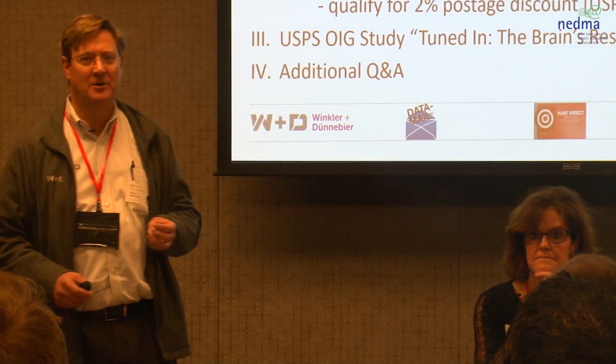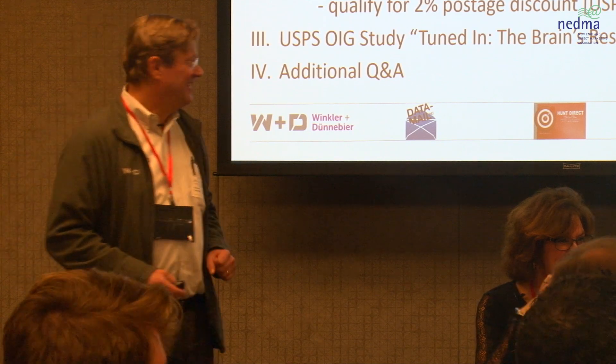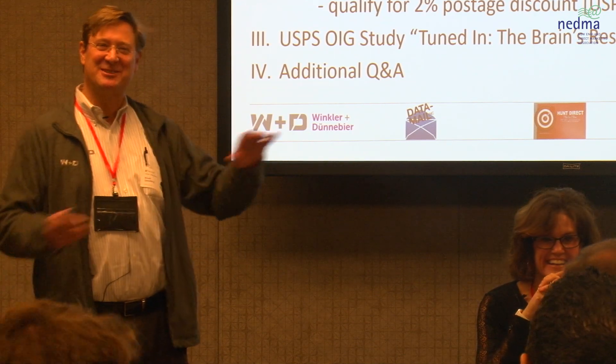And it would have been about two years ago. Everybody else, pretend you never saw this.